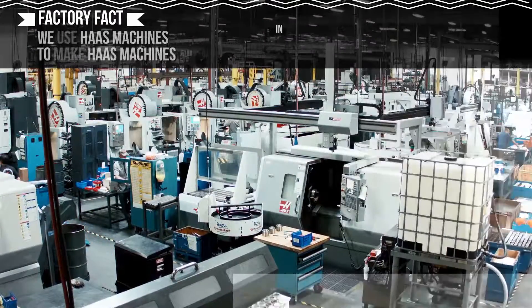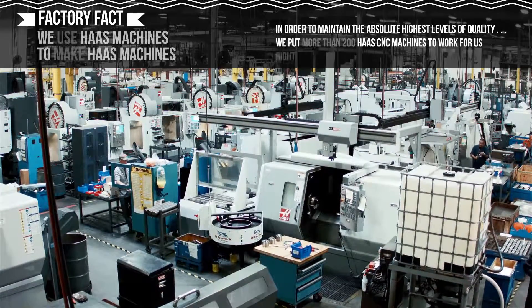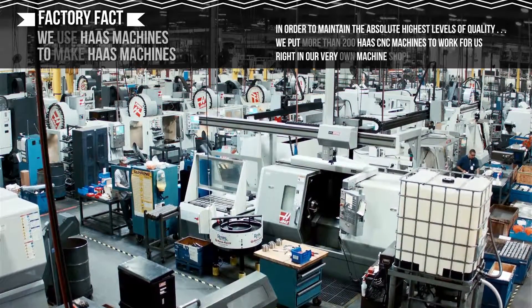In order to maintain the absolute highest levels of quality, we put more than 200 Haas CNC machines to work for us right in our very own machine shop.